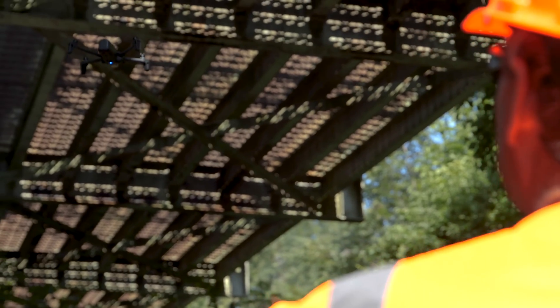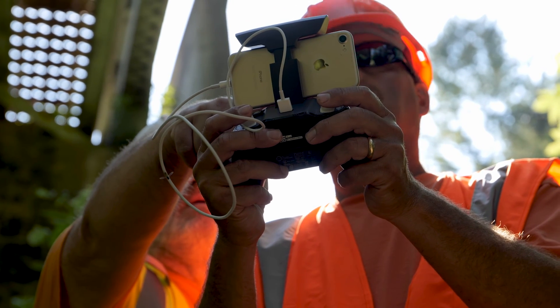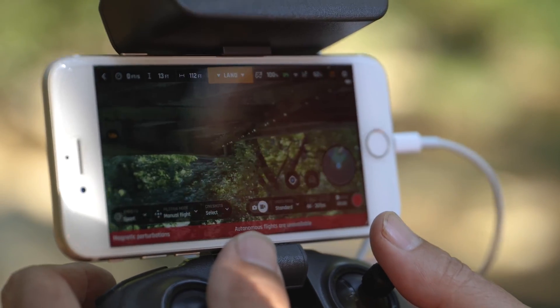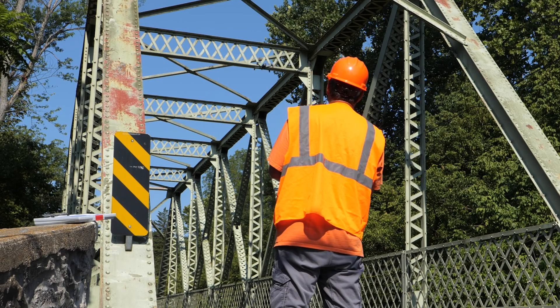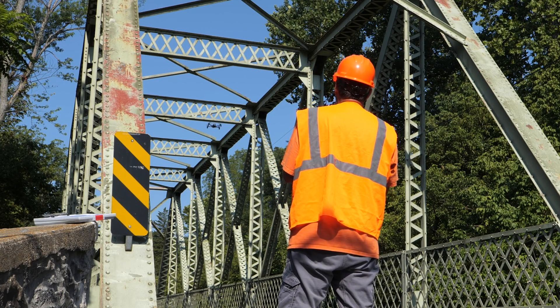We're able to get underneath and do a lot of the underside, as well as the abutments and the piers, without having to put people in the water, which is dangerous. One of the biggest benefits of using the drones is certainly keeping the cost down — that's much more efficient — but the biggest benefit is the safety to our people.